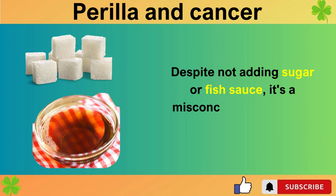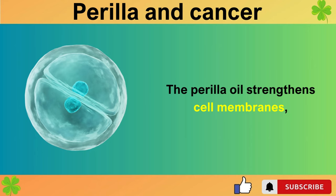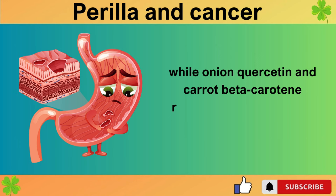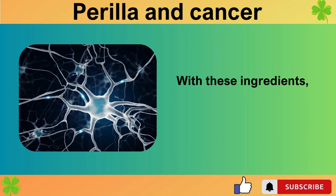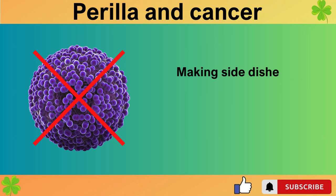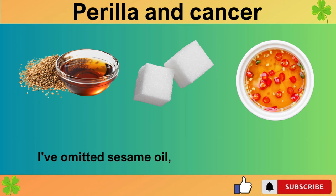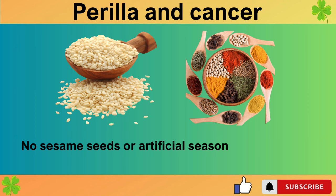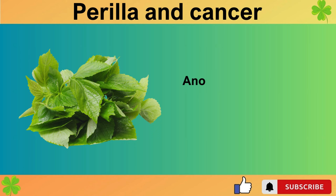Despite not adding sugar or fish sauce, it's a misconception to think it won't taste good — this kimchi is delicious. The perilla oil strengthens cell membranes, while onion quercetin and carrot beta-carotene reduce inflammation and oxidative stress. Garlic protects the membrane, and perilla leaves stabilize it. With these ingredients, our neural cells can only become stronger. Making side dishes like this can create an environment where cancer cells cannot grow. I've omitted sesame oil, sugar, fish sauce, sesame seeds, and artificial seasonings. A healthy diet like this can actively prevent cancer and dementia.